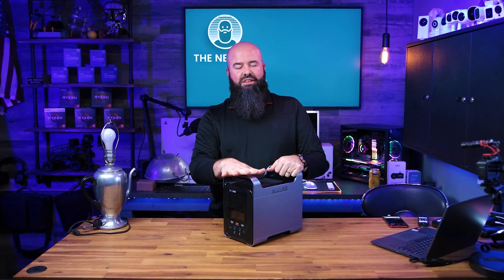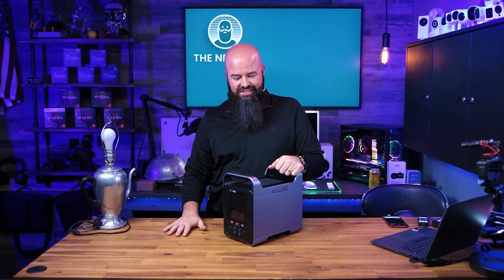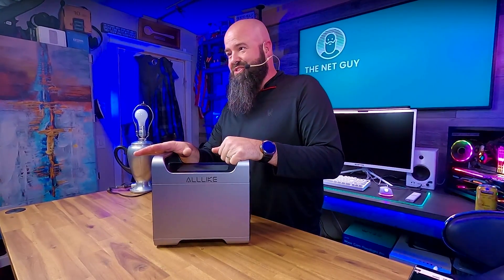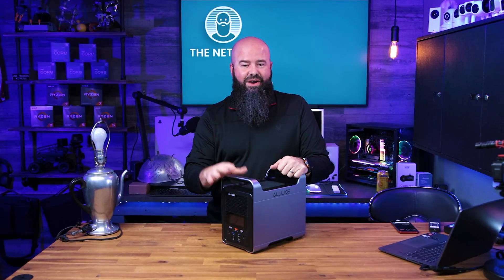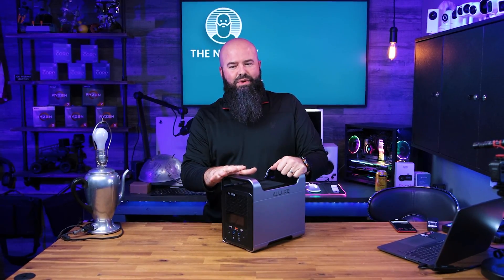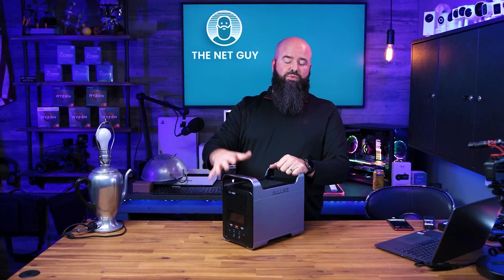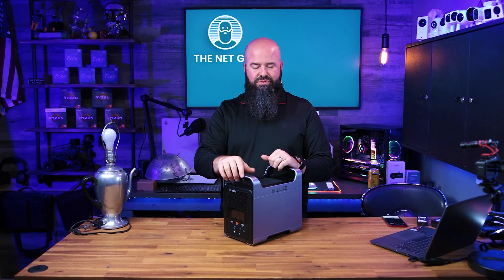This is something you could use to power lots of things in an RV or a boat — we did a ton of boating this year. This will run a small mini fridge, power tools, and multiple laptops. It's 1000 watts with 1037 watt-hour capacity, so it will handle the kick-on voltage of a lot of power tools.